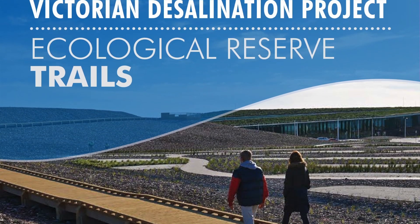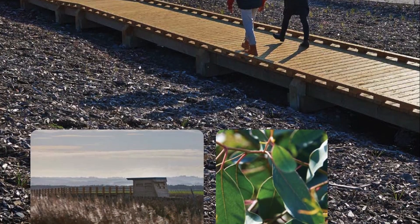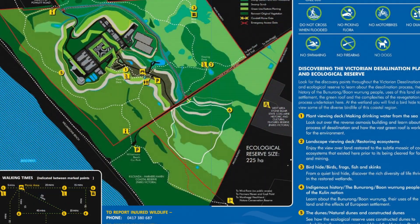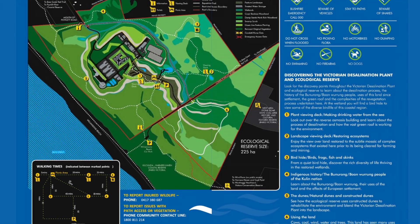Wayfinding and interpretation includes the indigenous history of the Boon Wurrung people of the Kulin Nation, their uses of the land, and the effects of European settlement. Boardwalks for discovering bird hides, viewing decks, and picnic shelters are also featured.